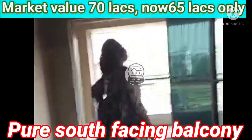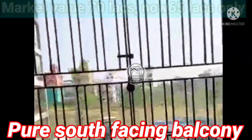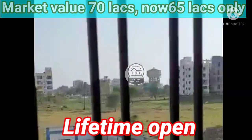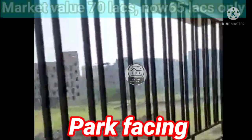The balcony is pure south-facing. There will never be construction here. And the thing you can see on the ground there is a whole park — this is a whole park and a big hall.